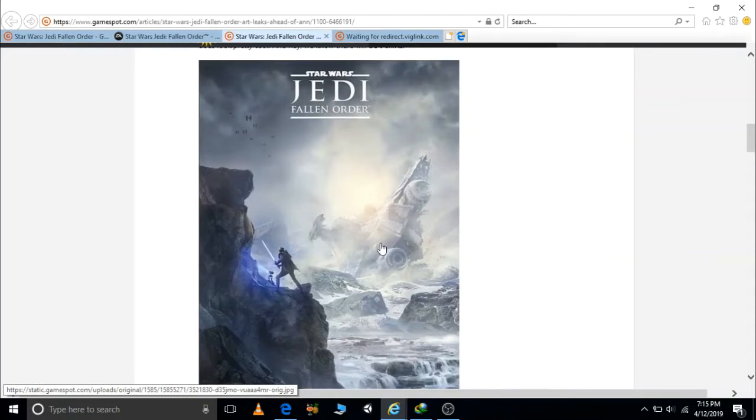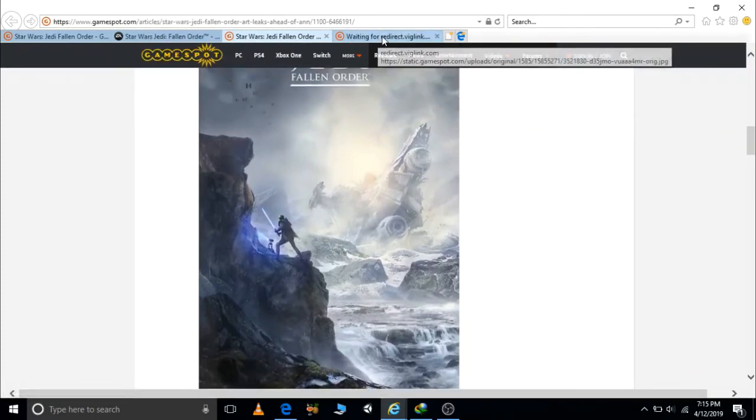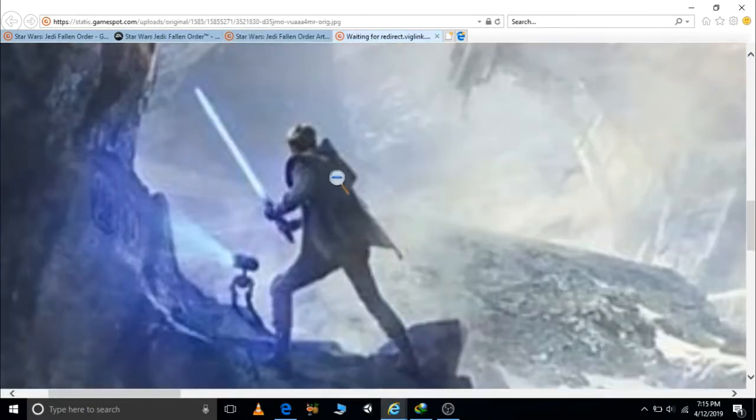If we look closely, the character somehow looks like a clone trooper. EA recently posted a tweet saying 'don't stand out' — could this be a sign that you have to look like a clone trooper to survive in this harsh environment after Order 66?